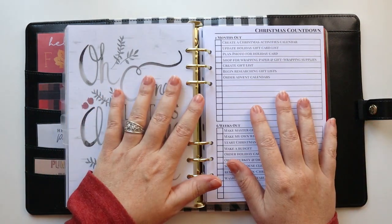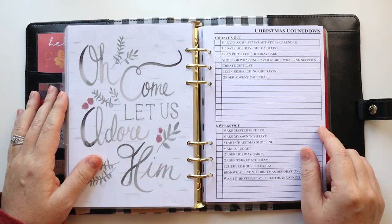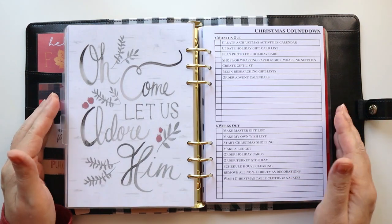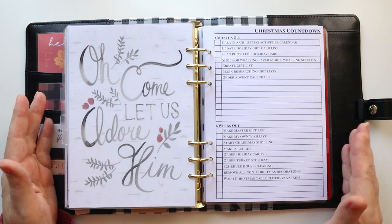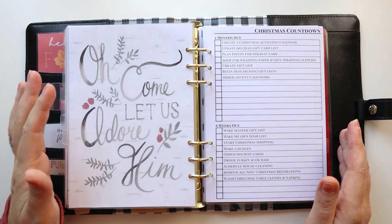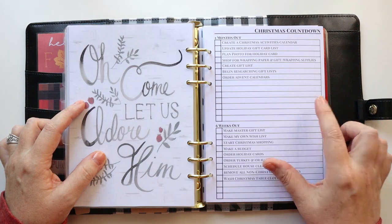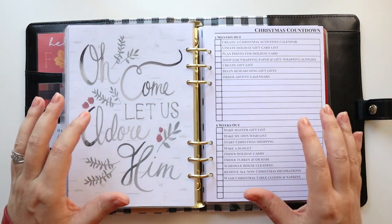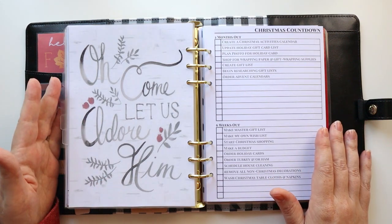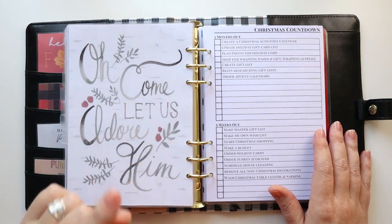For those of you returning, welcome! We're going to have so much fun today going through how to keep ourselves organized and getting all the things done as well as enjoying time with family and friends this holiday season. This is my holiday planner for November and December. It has monthly and weekly planning sections, but I also included both a Thanksgiving planner and a Christmas planner section with tools specific to those holidays.